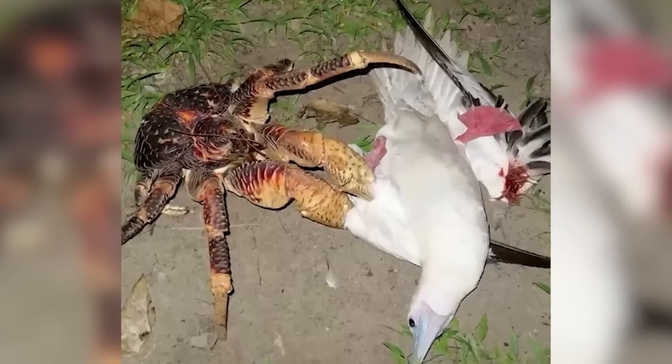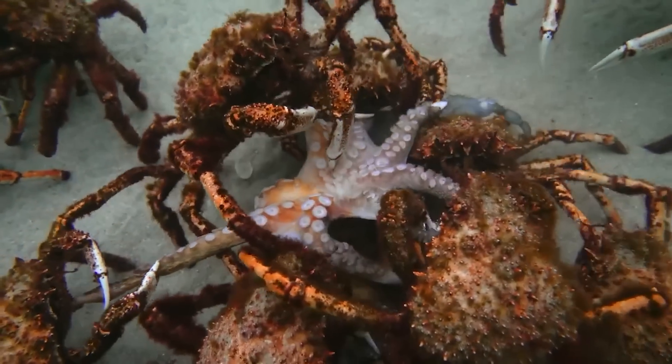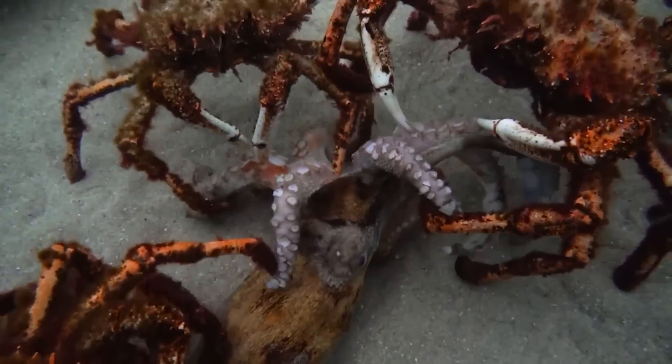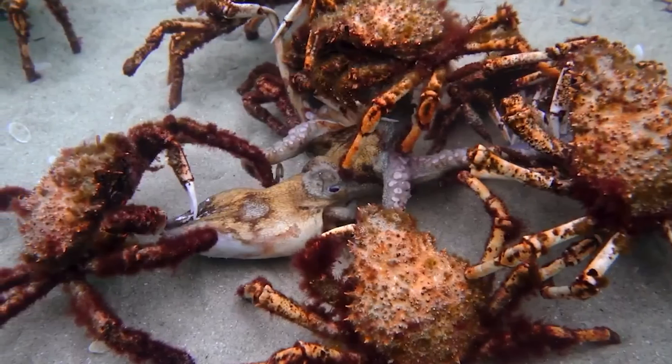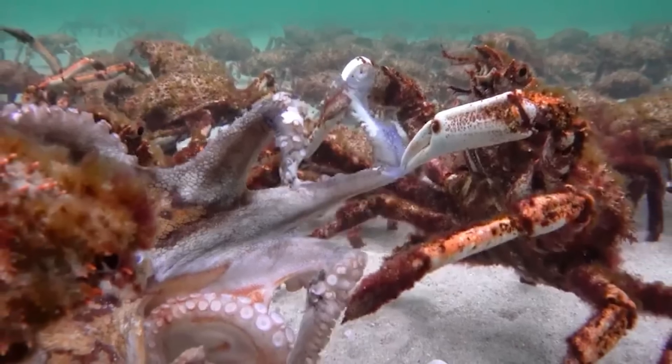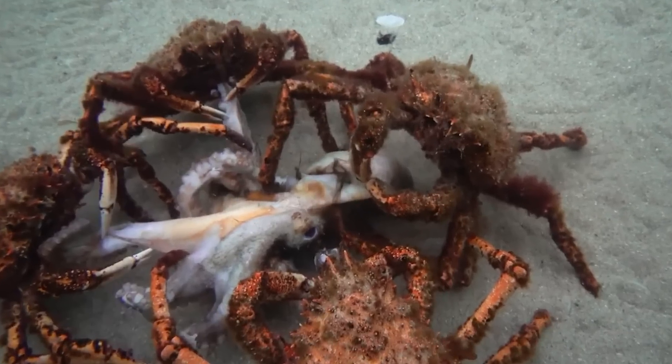This unique strategy works on some animals, but the poor octopus gets the brunt of it. Each crab chooses a limb — in this case a tentacle — while one holds down the head. They then begin to pull mercilessly until they tear it apart.